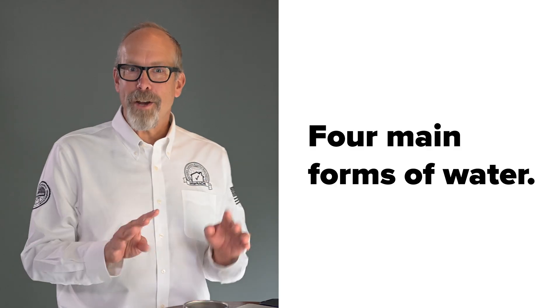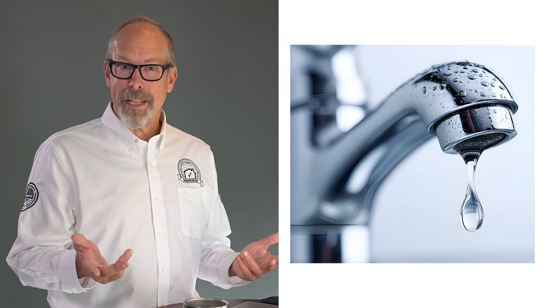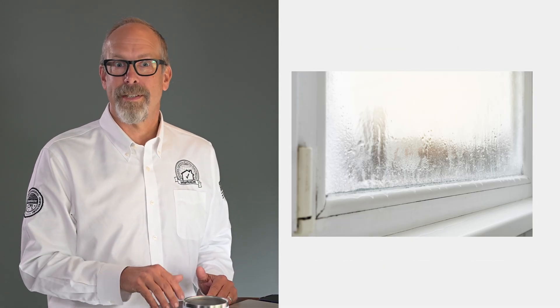Water is sneaky — it doesn't just show up as rain hitting the roof and sliding down. Water can enter buildings in several different ways. Here are the four main forms of water, and each one behaves differently. First, there's liquid water — your obvious stuff: rain, plumbing leaks, groundwater. Second is solid water — that's ice. Think ice dams, freeze-thaw cycles, frost. Ice expands, and that expansion can crack, move, and damage building materials.